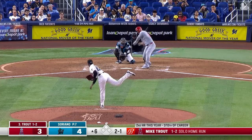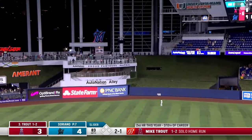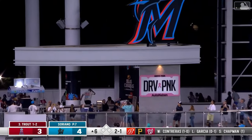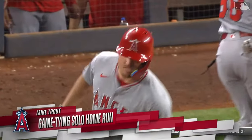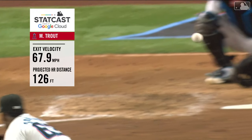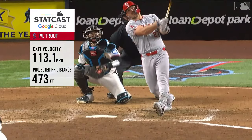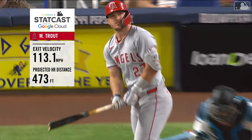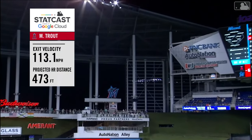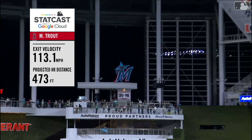The party is not over for Mike Trout because in the top of the sixth, Mike Trout went deep — right up the middle over the Marlins sign. This ball traveled 473 feet, and it left the bat at 113.1 miles per hour. Look at it as it goes over the Marlins sign.